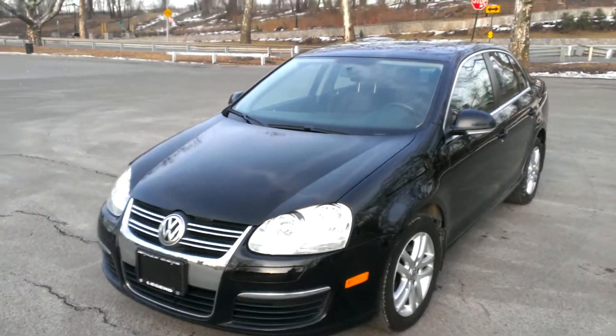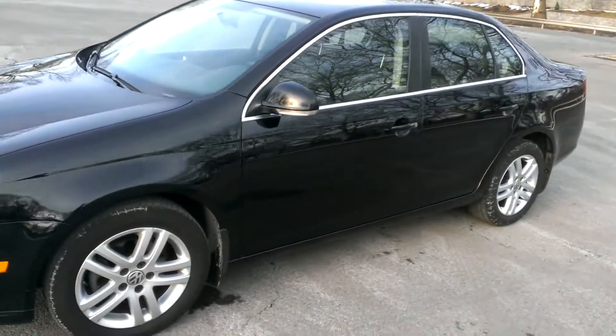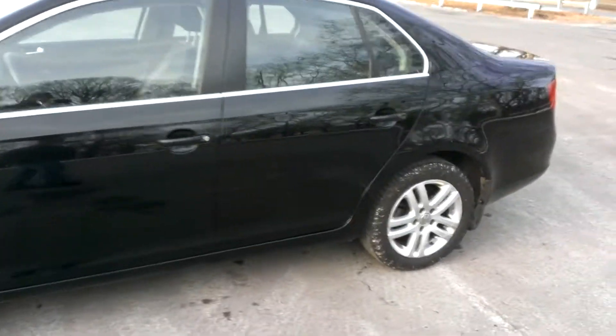This is a 2010 Volkswagen Jetta TDI — the diesel. We're gonna do a quick walk around, do an equipment test, see what's working, what's not.